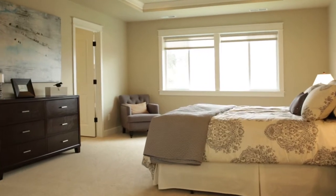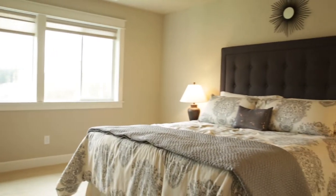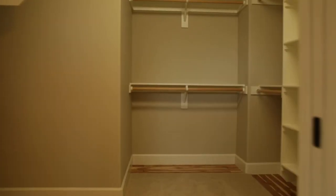Master suite with double doors to open up into it — it's just perfectly sized. It gives you room for a nice big bed and a dresser but you don't feel like you're wasting space. And a huge bathroom area with a nice big tile floor and a big walk-in closet.